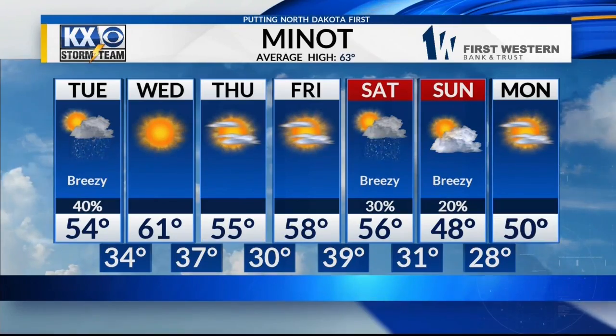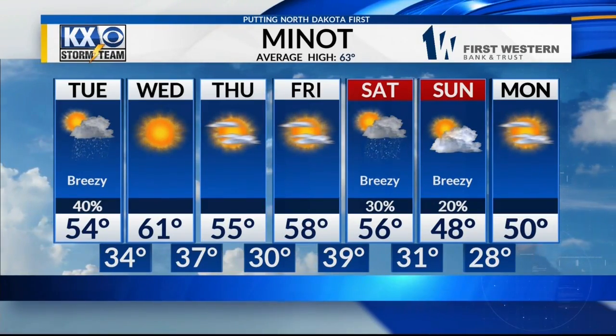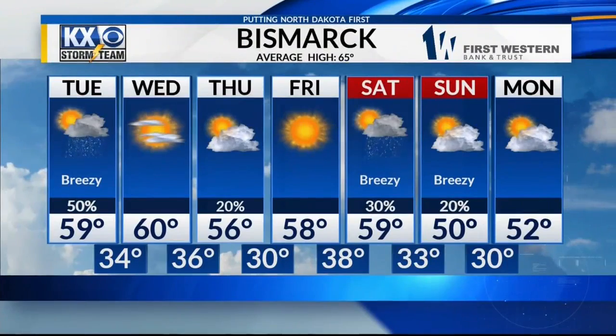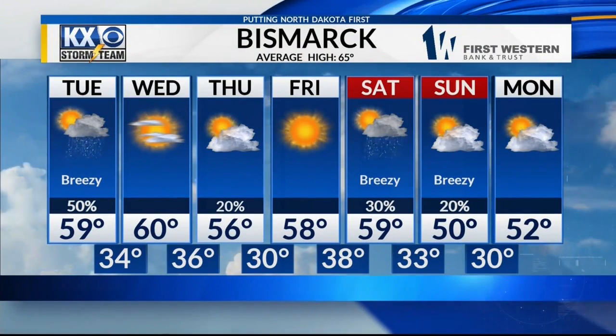Your seven-day forecast: chance of rain tomorrow, and then we'll keep it on the cooler side of things through the rest of the week, but it does remain dry. Bismarck, we're looking at a little bit of sunshine after tomorrow's showers. Temperatures by the weekend will be much cooler than average with that big dip — a bummer.